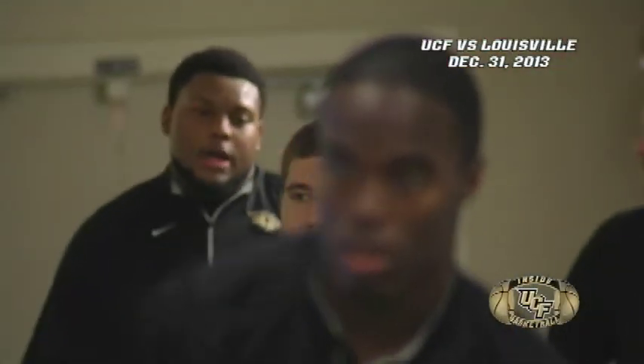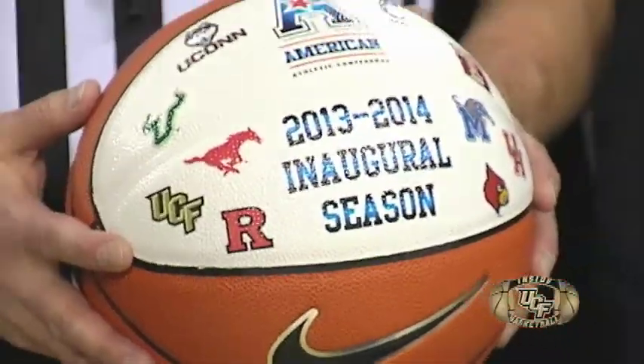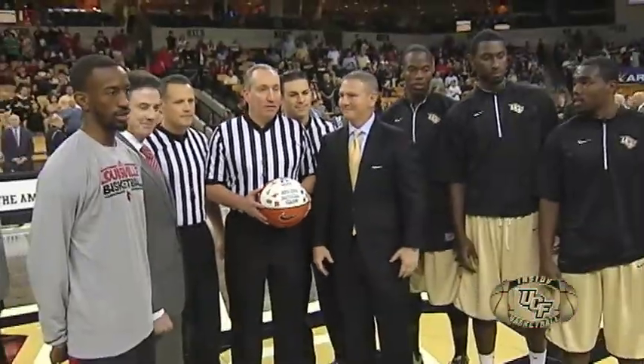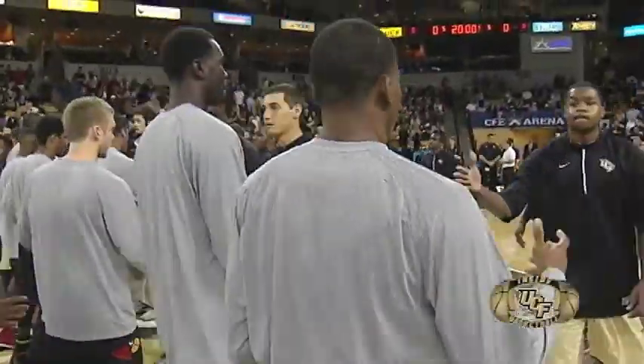We've got basketball here on the docket today as head coach Donnie Jones' guys get set for game one ever inside the American, as tonight's opponent is the 10th ranked Louisville Cardinals.